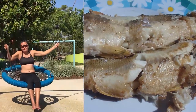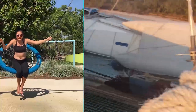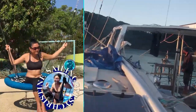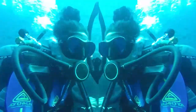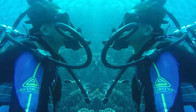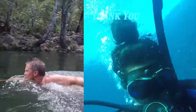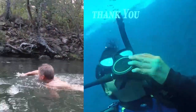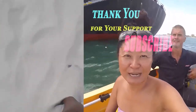Please subscribe to SailingGypsyChristine. Hello! My name is Christine. Please subscribe to SailingGypsyChristine on YouTube for all my crazy sailing adventures and traveling. Thank you for subscribing!